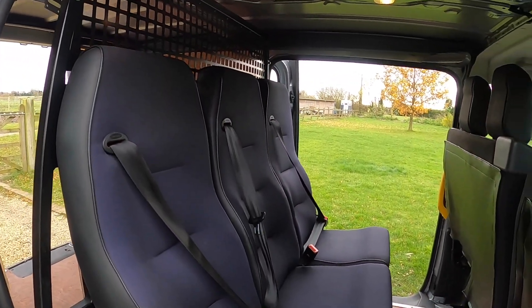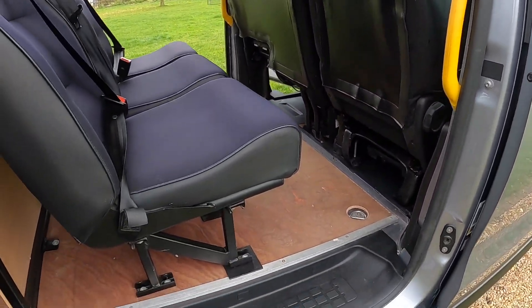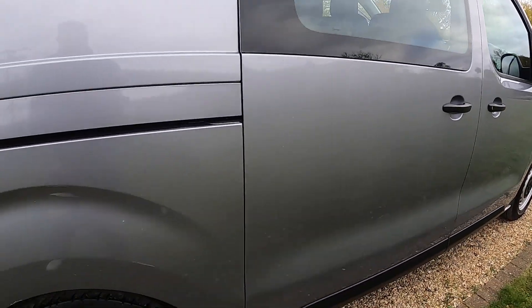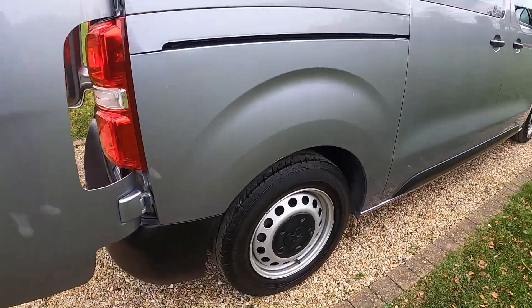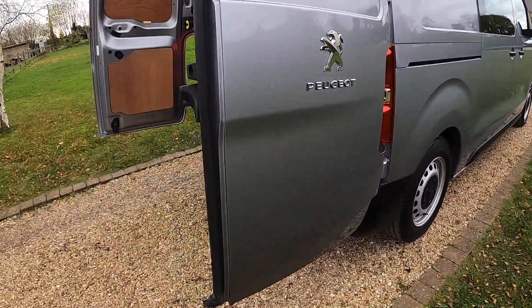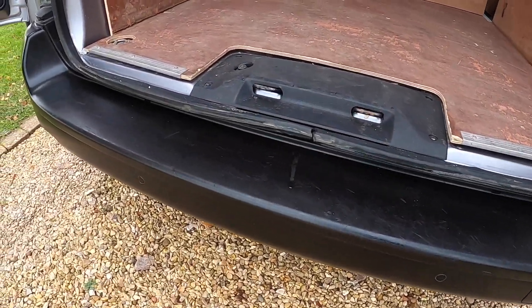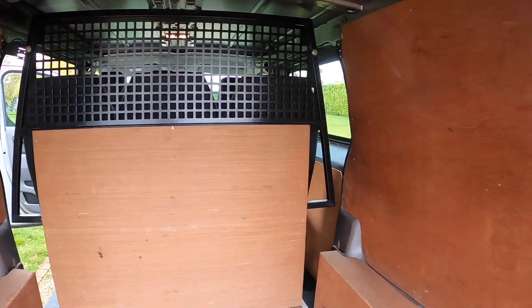It's a crew cab version so it's got three seats in the back with full seat belts. It's all ply lined out with twin sliding doors. The rear tyres are all good — this one's around five and a half millimetres, so plenty of life remaining. The rear bumper is in good order.